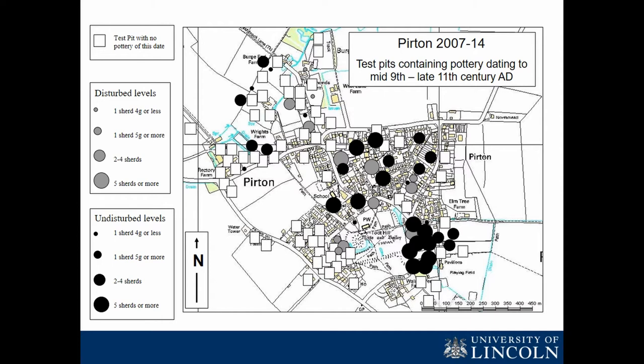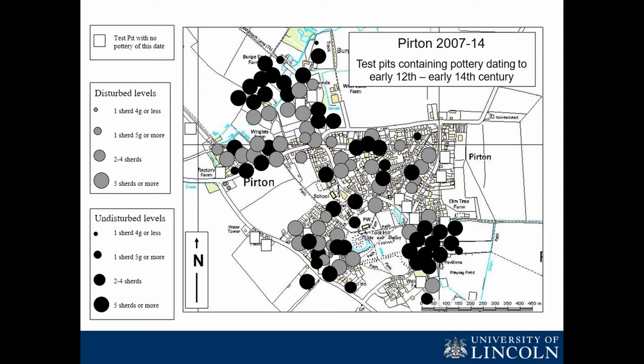Going forward into the early to middle Anglo-Saxon period — the fifth to ninth century — none of the pits that produced Roman pottery are producing any early Anglo-Saxon material. These pits have been thoroughly sieved and have got down to Roman levels. We just have one pit that produced a single sherd of this date, interestingly in roughly the same area as the smaller concentration of Roman material. When we get into the later Anglo-Saxon period, the ninth to eleventh century, the main area of the settlement today clearly comes into existence at that time.